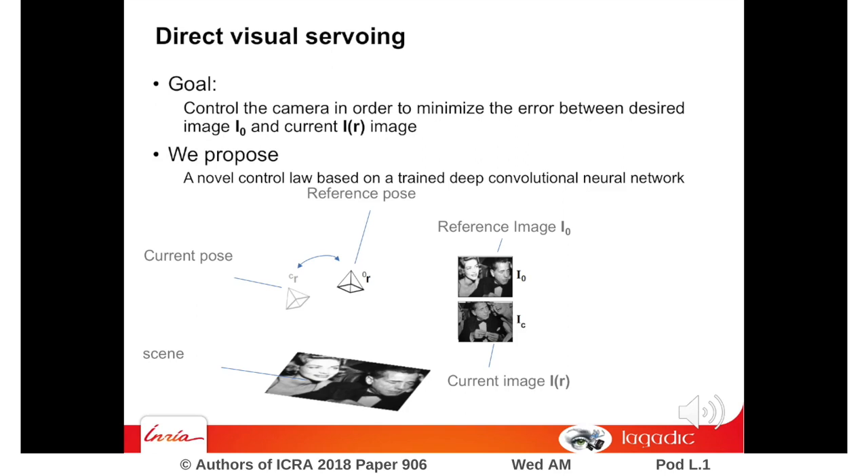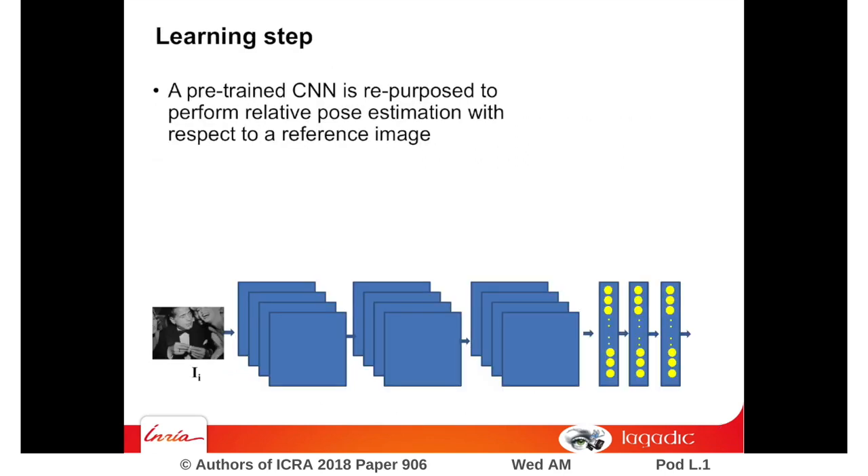We propose to achieve this task by training a deep convolutional neural network. We fine-tune a CNN in order to achieve a regression task. Considering the current and desired image, the network outputs the relative pose between the two camera poses.